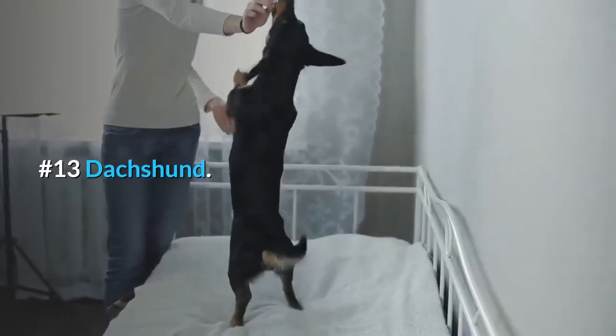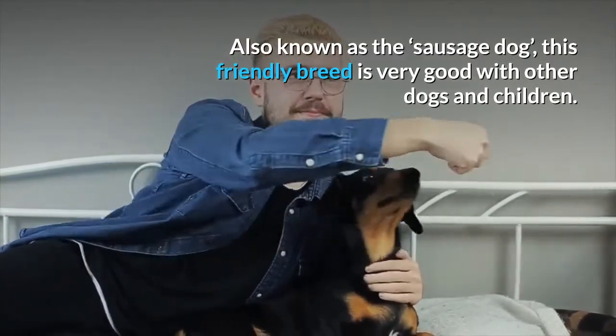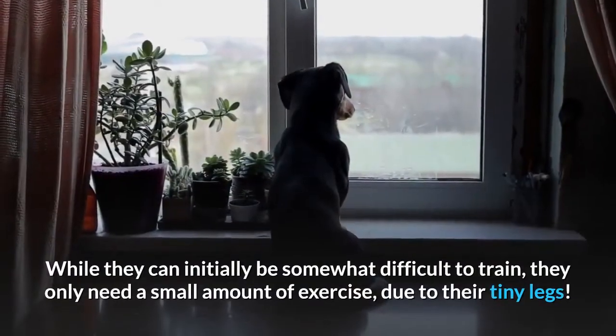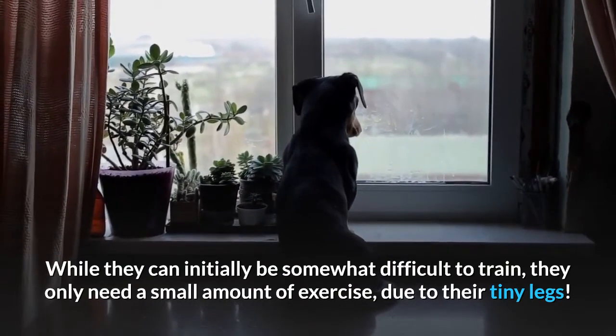Number 13: Dachshund. Also known as the sausage dog, this friendly breed is very good with other dogs and children. While they can initially be somewhat difficult to train, they only need a small amount of exercise due to their tiny legs.